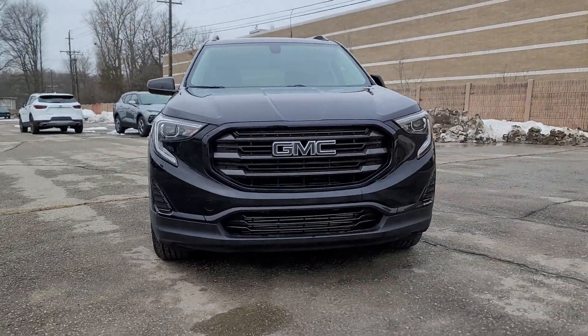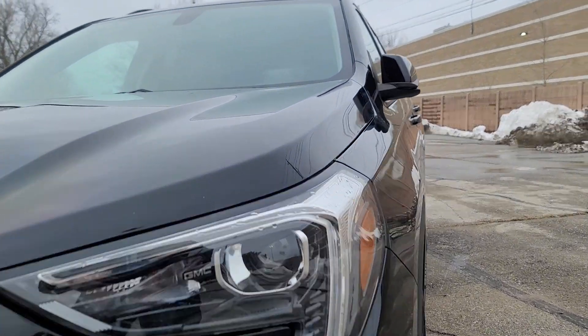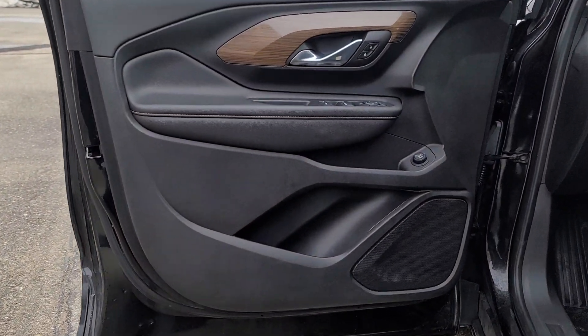Your next car could be the 2019 GMC Terrain. With less than 35,000 miles on it, this spacious Terrain offers a smooth, comfortable ride. Plenty of options for cargo, user-friendly infotainment, advanced safety tech, and bold good looks.